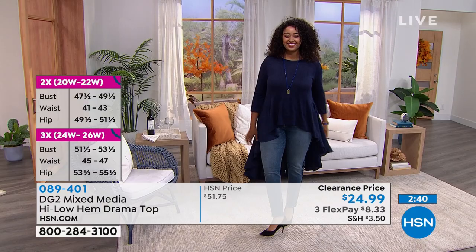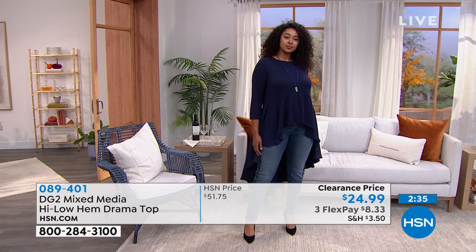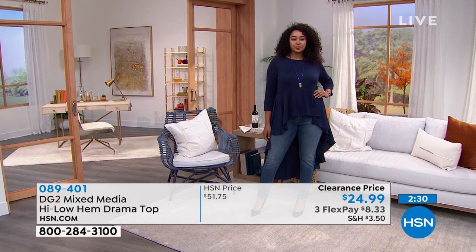I would definitely wear a skinny silhouette leg-wise. I would not wear this with a boot cut. I would wear it with that more narrow shape like we had in the leggings and in all of your jeggings or your skinny jeans, ultra skinnies.